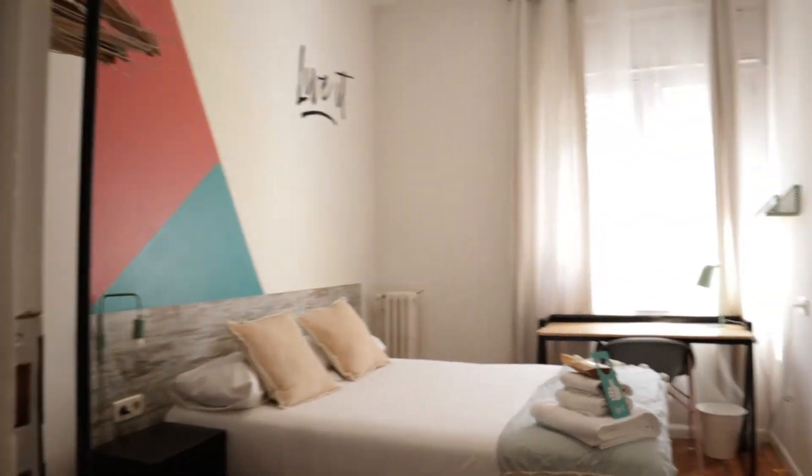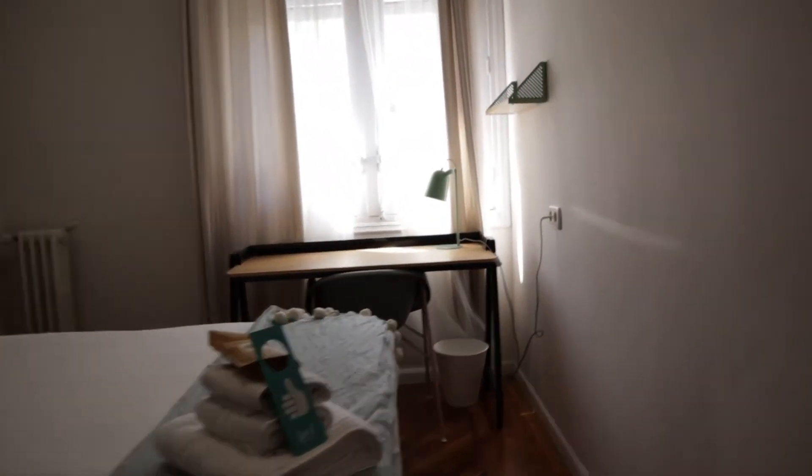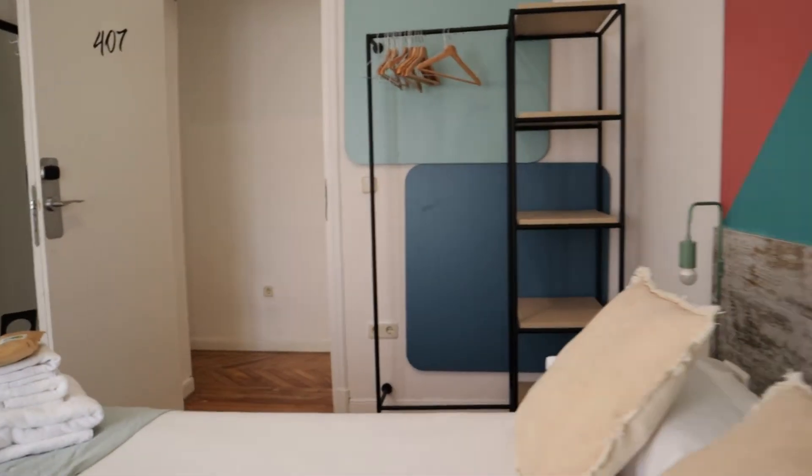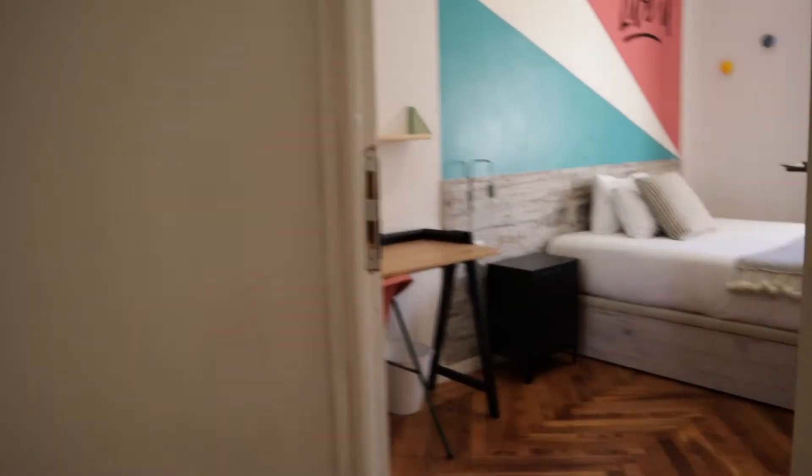Number seven is very similar, with a double bed, the desk, the shelving, and the street view. And to finish this tour of the bedrooms, number eight.